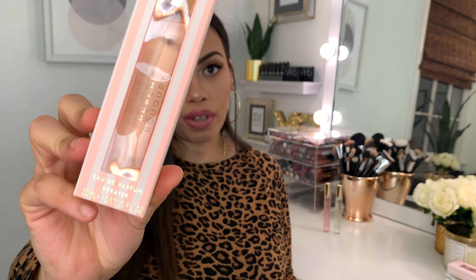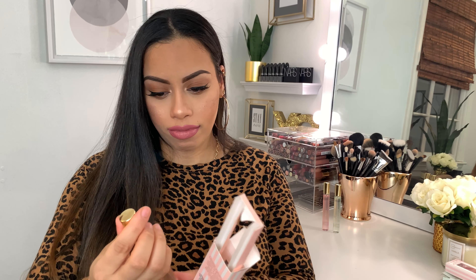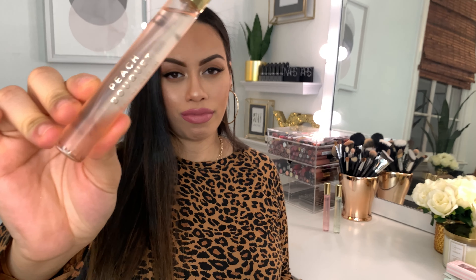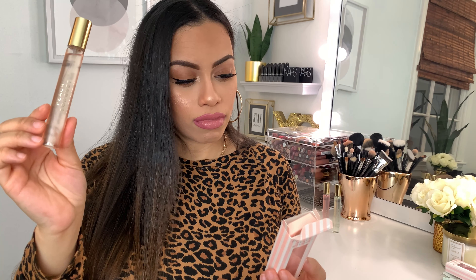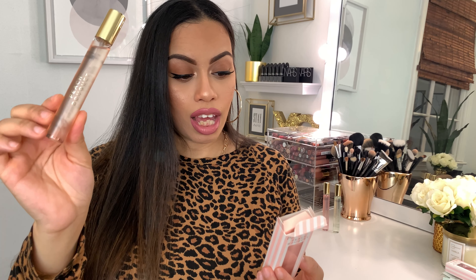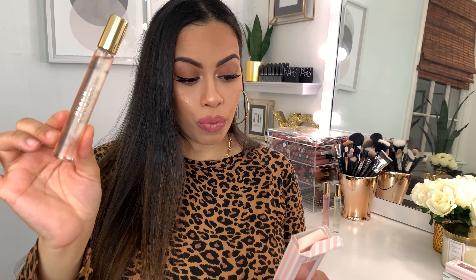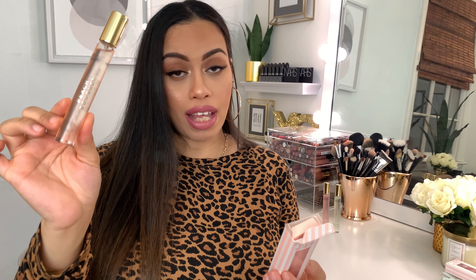This next one is called Peach Bouquet — let's open it up. The notes say it's a modern, powerful fragrance with top notes of blood orange, a gourmand heart of honey and gardenia, and deep woody earthy undertones on a base of patchouli. So all three of them have patchouli in them.